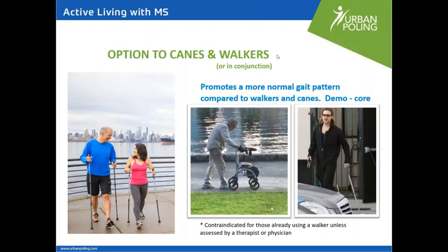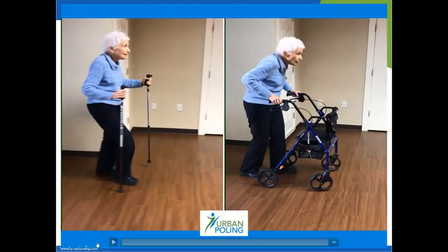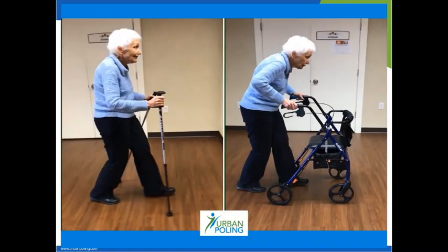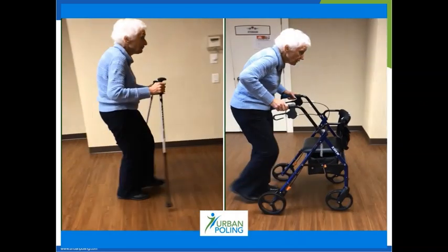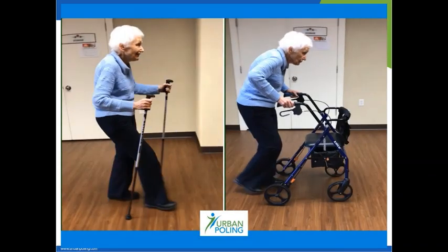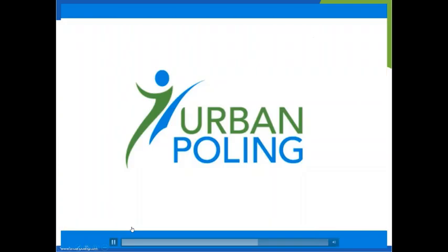The best would be to discuss it with your therapist if you already use a cane or if your therapist thinks you need a walker. Here's a video showing the difference between using the Activator Poles versus the walker. You can see the stooped posture, short stride, and how much she leans on the walker in terms of core muscle use — versus much more arm swing, bigger stride, and faster speed with the poles.